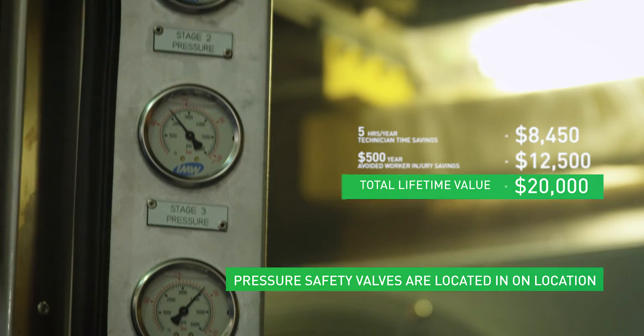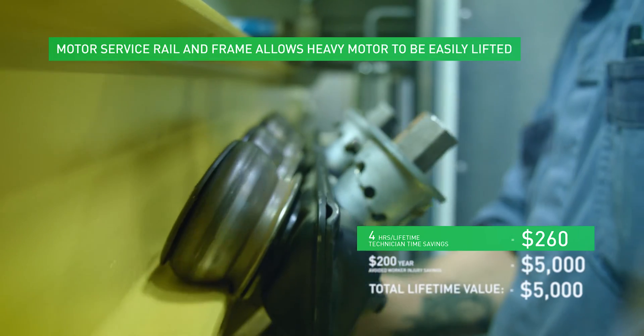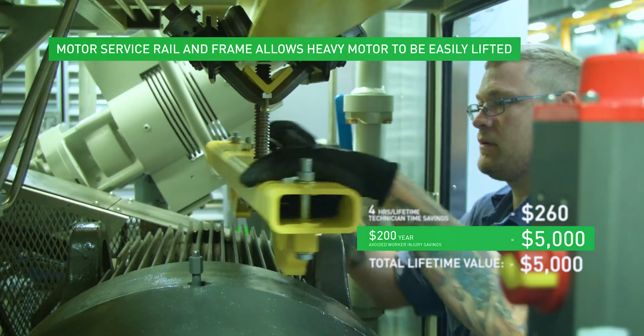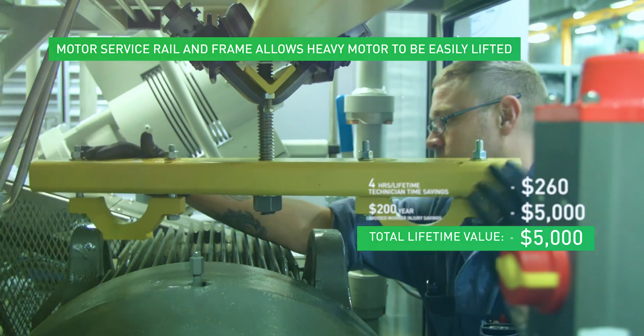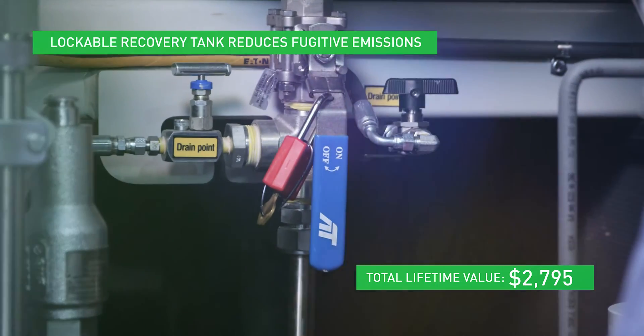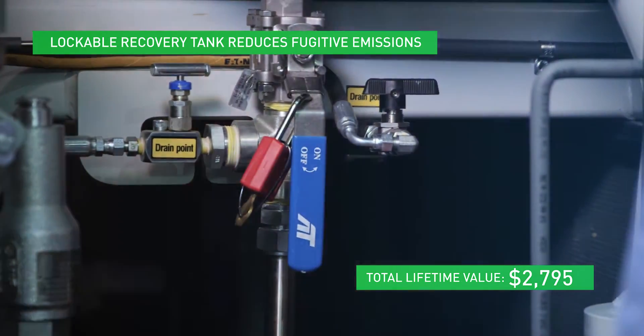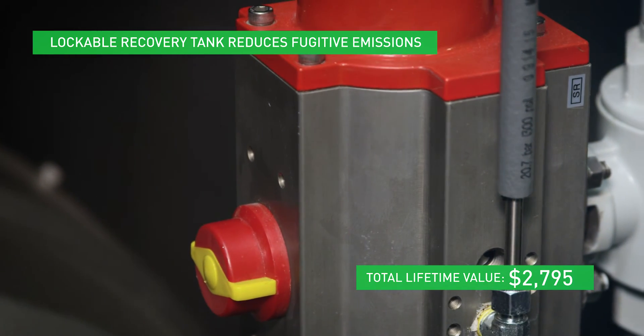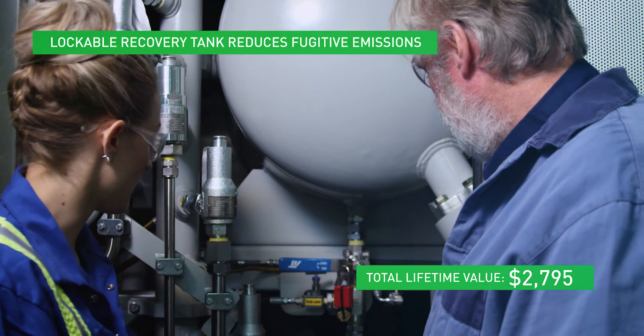The motor service rail and frame is easy to maintain with no additional equipment necessary. The removal of heavy-parts lifting reduces the risk of injury or damage. A lockable recovery tank valve isolates the tank, eliminating the emission of fugitive gas which would otherwise add to the compressor's CO2 footprint, saving time from venting, purging, and recommissioning.